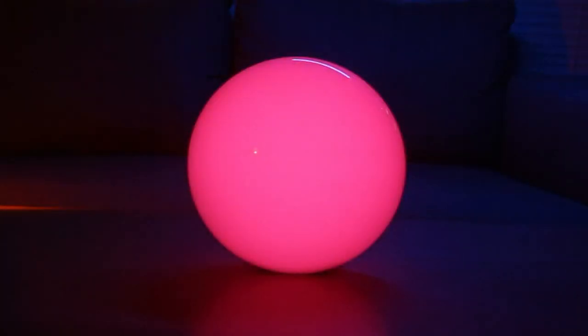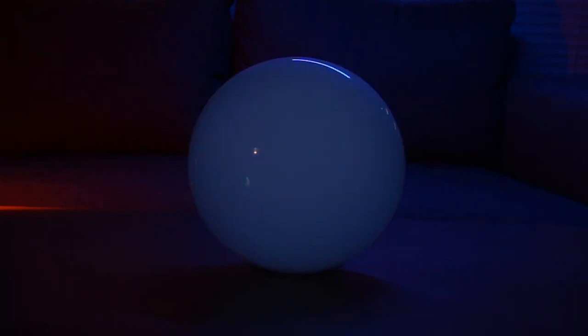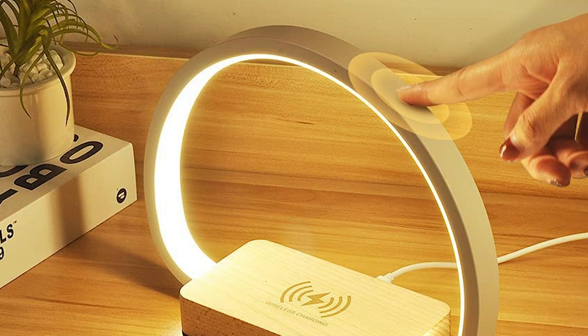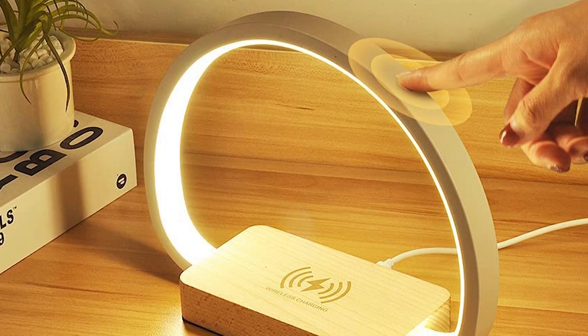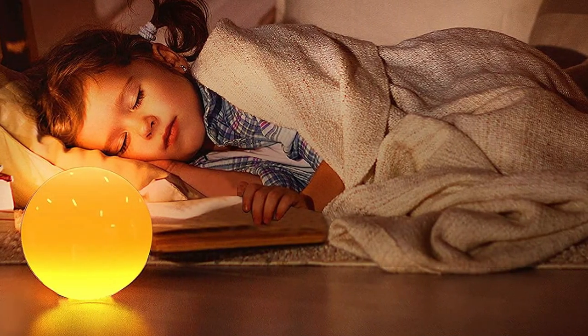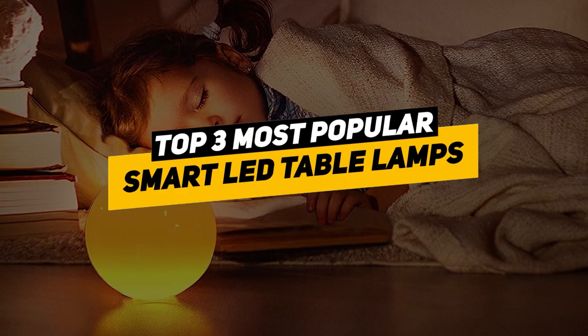Smart LED can be anything from a bulb that changes color of lights to a system of lights throughout your home controlled by Siri, Google Voice, or Alexa. You might begin your smart LED table lamp journey with a bulb that alters the mood of your bedroom from bright morning sunshine to evening dusk, controlled by a simple dedicated app. Here are our picks for the three best smart LED table lamps.